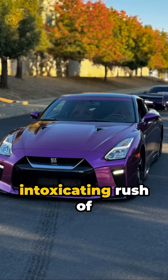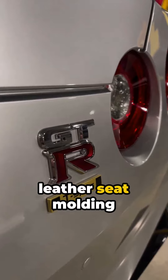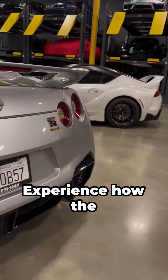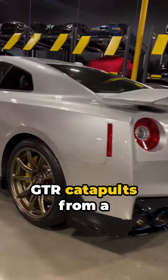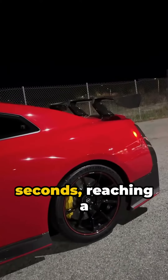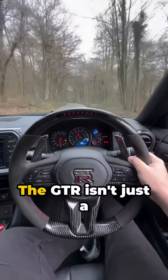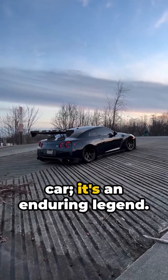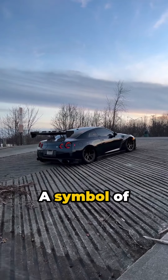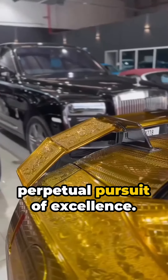Feel the intoxicating rush of adrenaline as you slide behind the wheel, the sumptuous leather seat molding to your form. Experience how the GT-R catapults from a standstill to 60 mph in under 3 seconds, reaching a breathtaking top speed of 196 mph. The GT-R isn't just a car — it's an enduring legend, a symbol of incomparable speed, relentless innovation, and the perpetual pursuit of excellence.